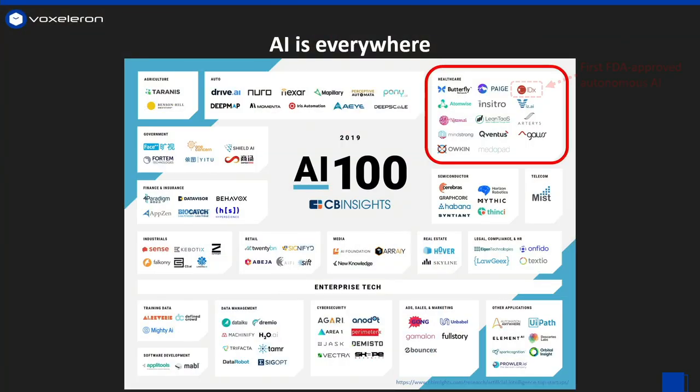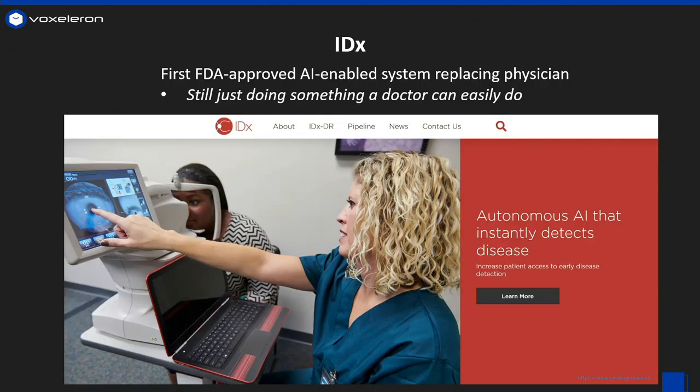Healthcare is no exception, and in particular in ophthalmology, we've seen the first ever FDA-approved autonomous AI system released by IDX last year. IDX is still basically doing something physicians are already good at. At Acceleron, the question we're asking is: what can we do with these images that physicians can't?